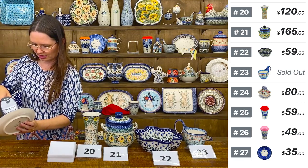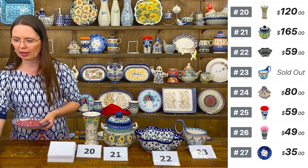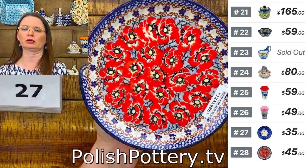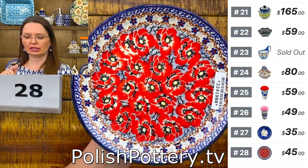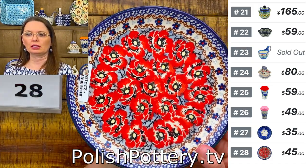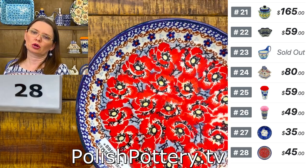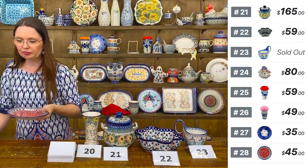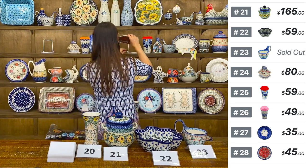Number twenty-eight is another seven and a half inch dessert plate from Caleta Ceramics — $45, with a beautiful brown pattern on a grayish-blue background. I love this color combination. Seven and a half in diameter.